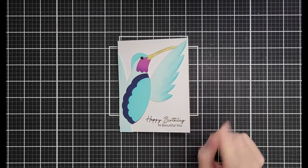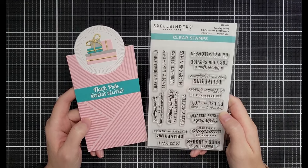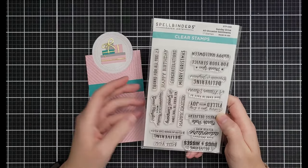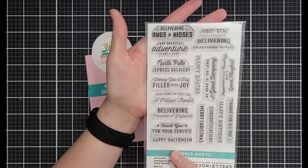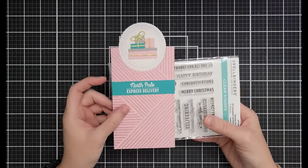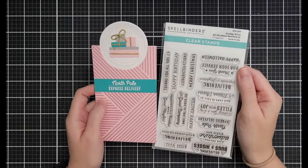This is hands down my most used stamp set — the Sunday Drive All Occasion stamp set. It's got Christmas, birthday, thinking of you, Easter, Halloween — all the things. It's on sale for $8.99 down from $14.99. Seriously the best all-occasion stamp set I own.